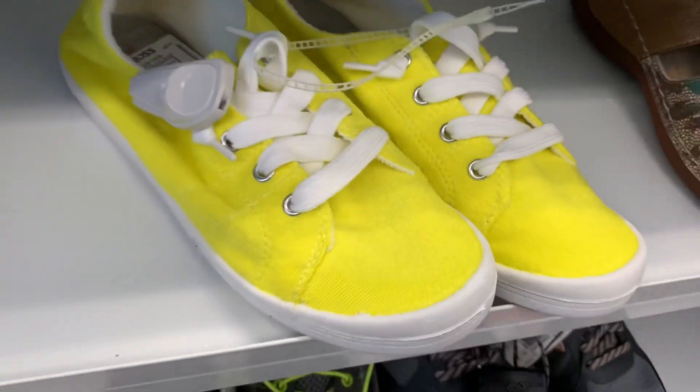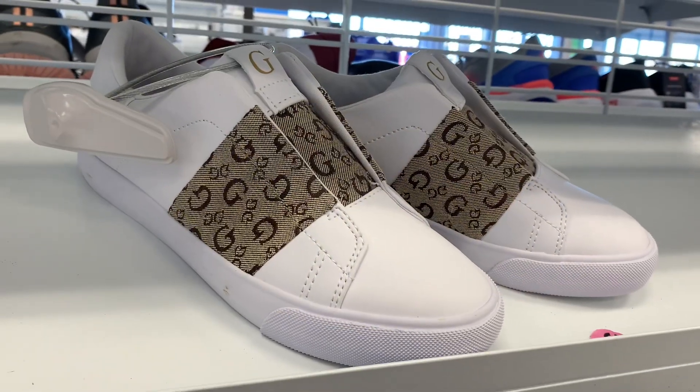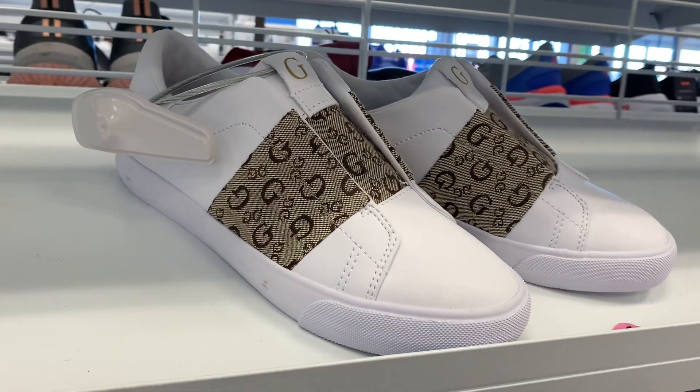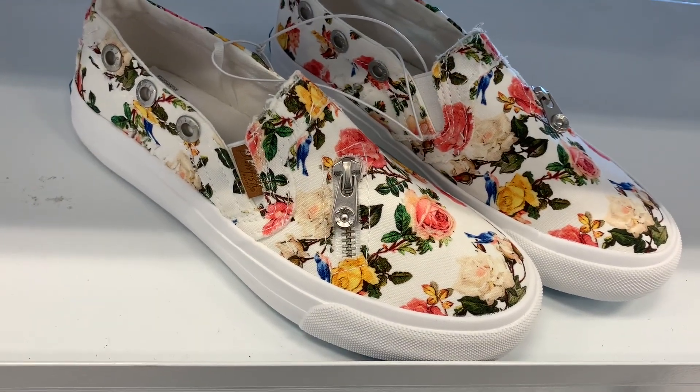They have these Guess shoes for $24.99 — I love these. Look at the logo; I love that. They do that on purses too. And I really like these floral shoes — they look so comfy and they have a little tiny zipper on the side, going for $16.99.